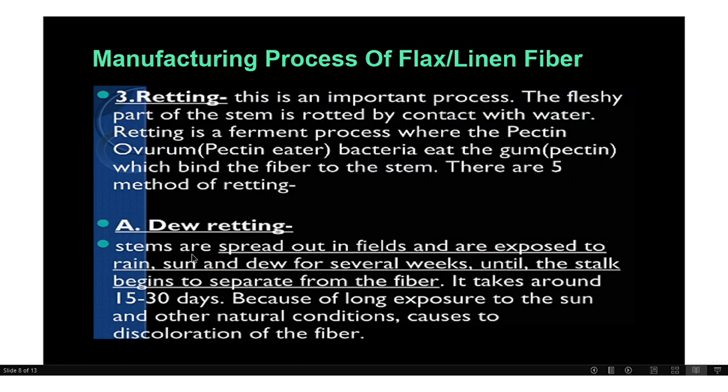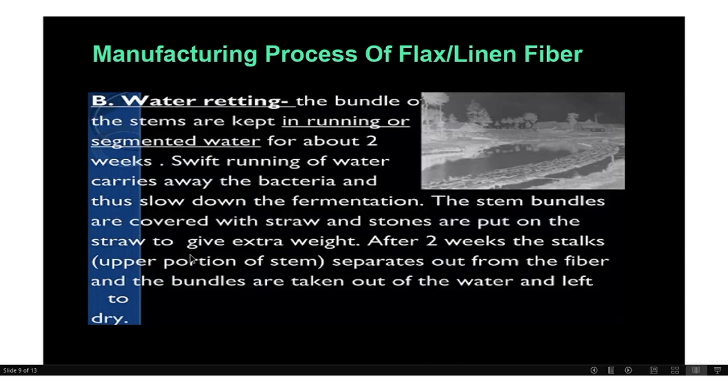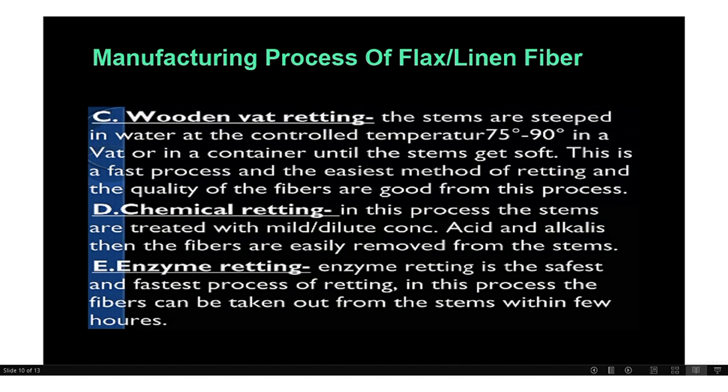To summarize: the five ritting processes are dew ritting, water ritting, warm water ritting, chemical ritting, and enzyme ritting. Ritting is the process of removing the fibers from the stem of the plant.